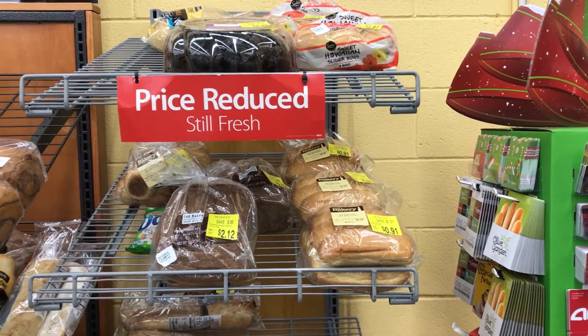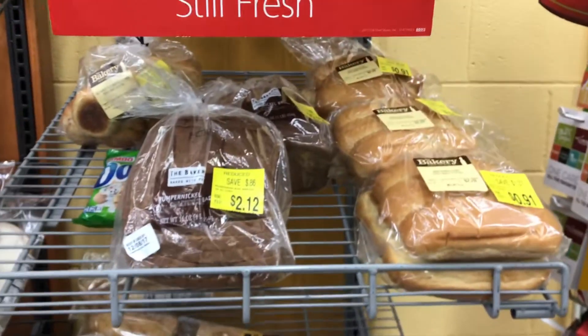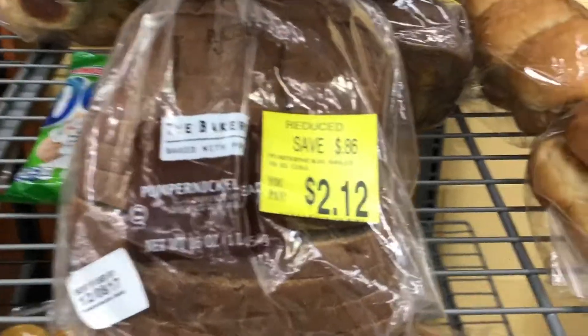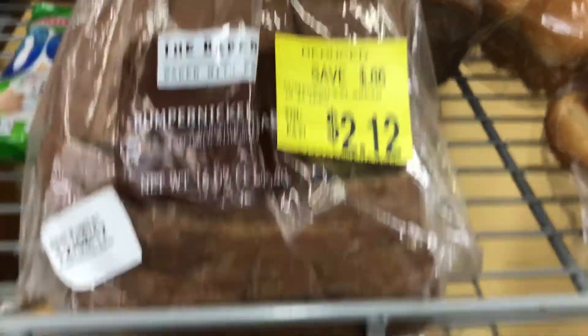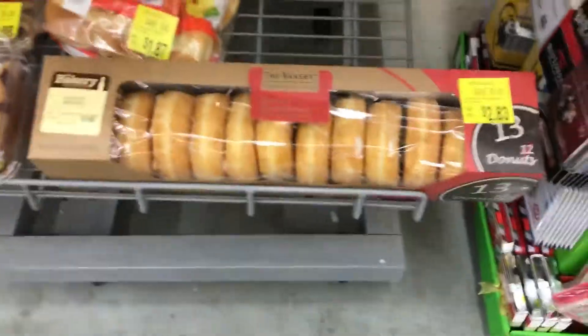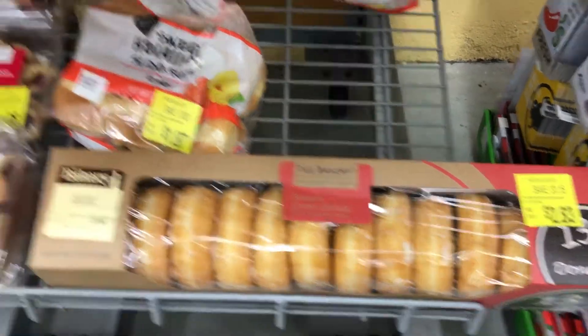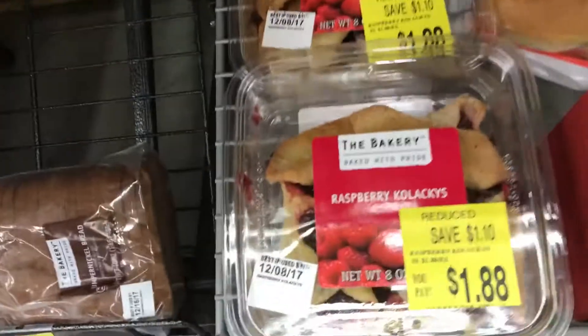At this Walmart they have a markdown shelf, and this is a good deal. I'm looking around just to see what I can find. Here is a good deal — look at this: 13 doughnuts for two dollars and 83 cents. These are a good deal too.